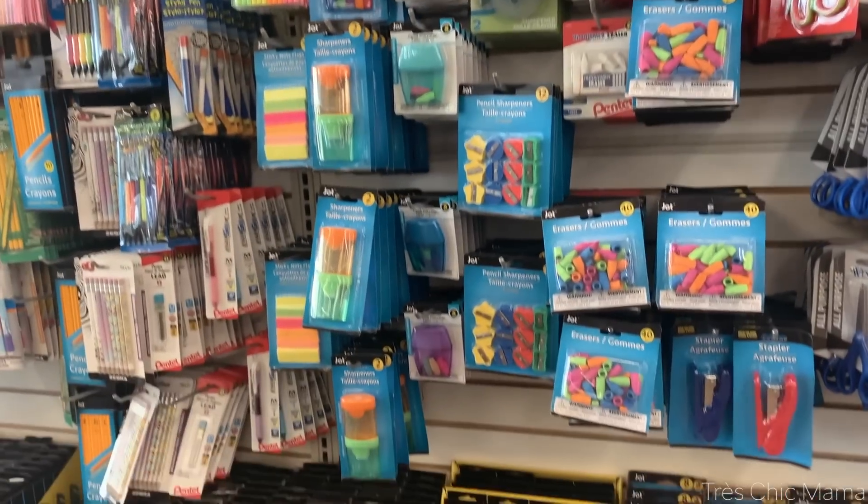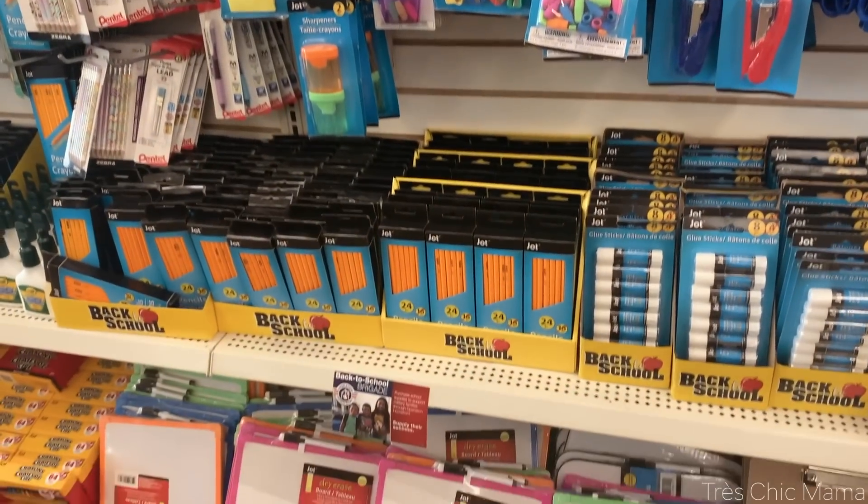I found so many good things at Dollar Tree — post-it notes, rainbow popsicle sticks, googly eyes, and things like that that were clearly much more expensive elsewhere.